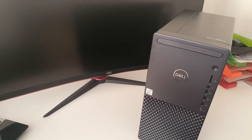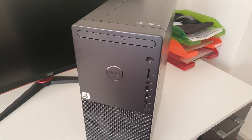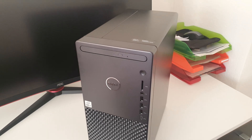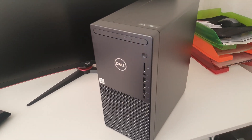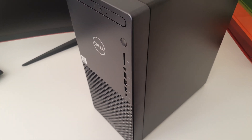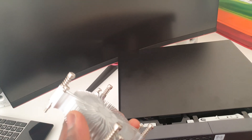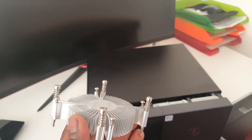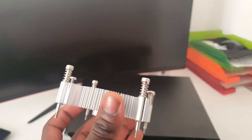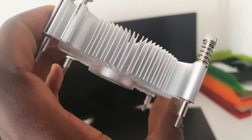Upon moving my files from the old system to this new PC, I could see the CPU temperature was running really high. So I turned the system off and popped it open. Upon opening the system, this is what I came across — this is what Dell placed on the Intel i7 to keep the system running cool.